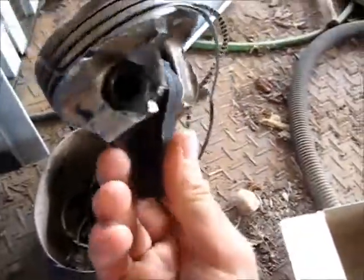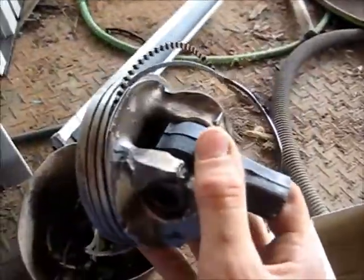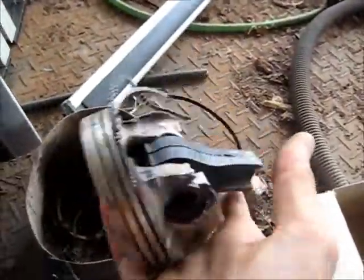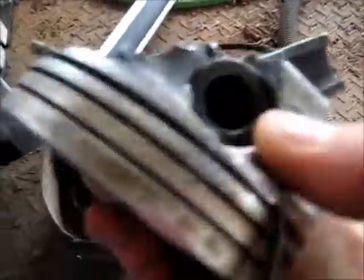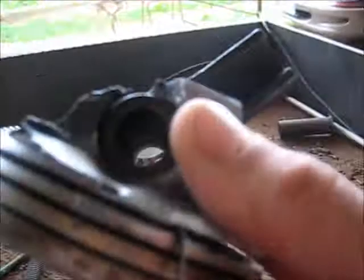This is out of a blown Commodore engine. It had a spun bearing in it. As you can see, the engine took a hit majorly — that's what's left of it. That's what an average car V6 wrist pin looks like — about as big as my thumb.